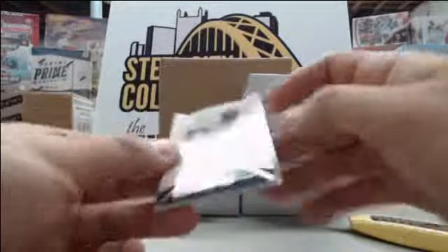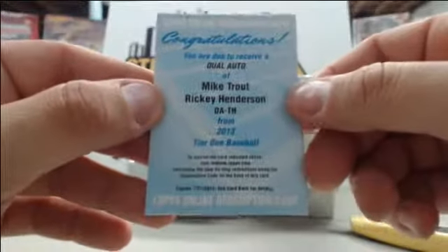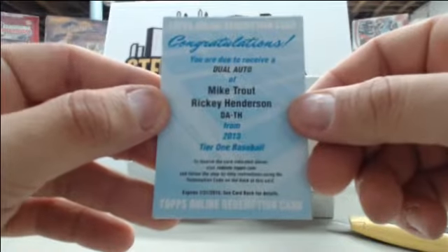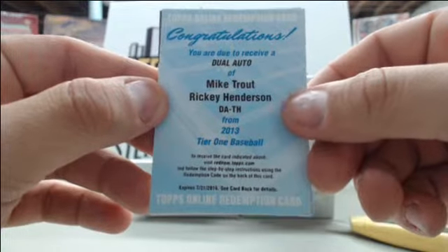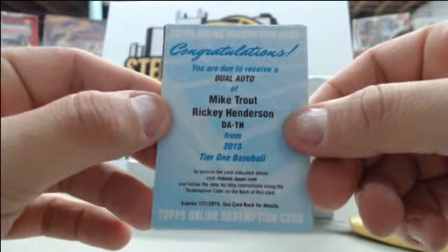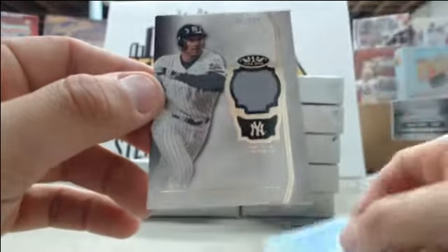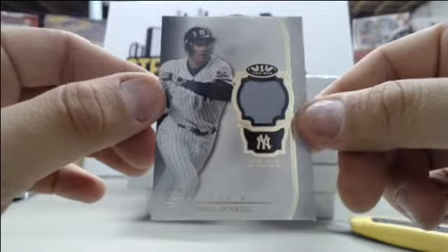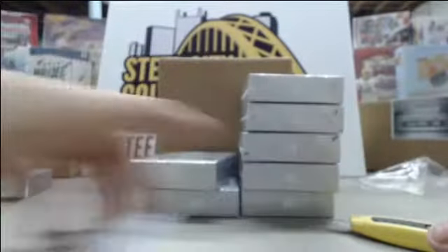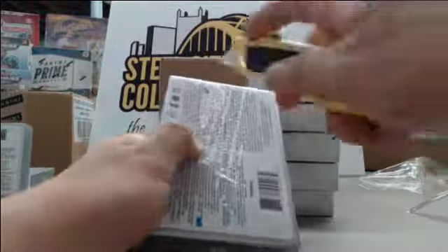Starting off we have Brett Jackson number to 399. Looks like we got a redemption — huge hit here! Dual auto of Mike Trout and Rickey Henderson, a very huge pull for you Sean. And lastly we have Paul O'Neill jersey card out of 399. That dual Trout-Henderson should be a very, very pretty card.